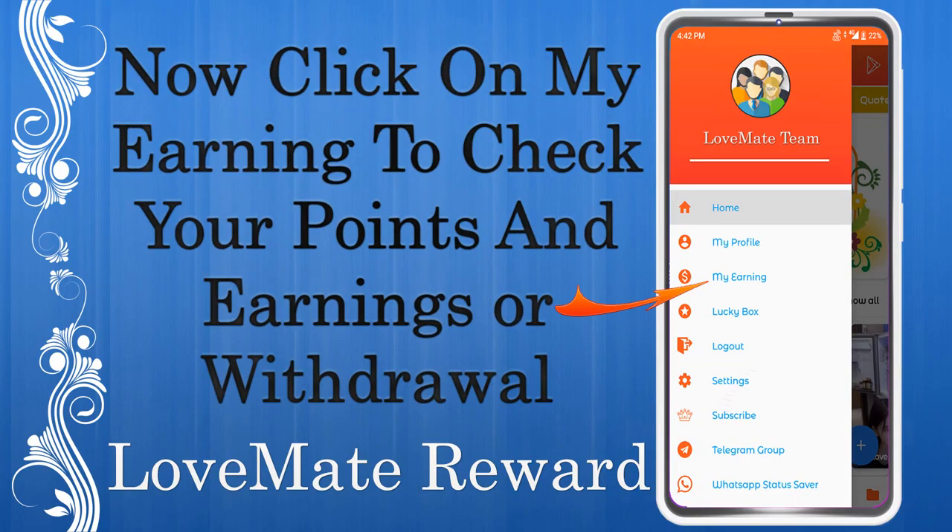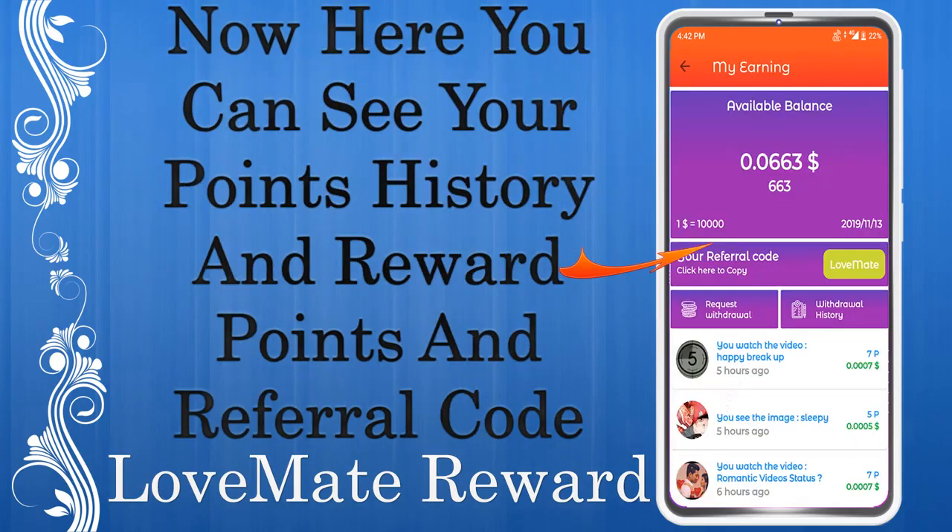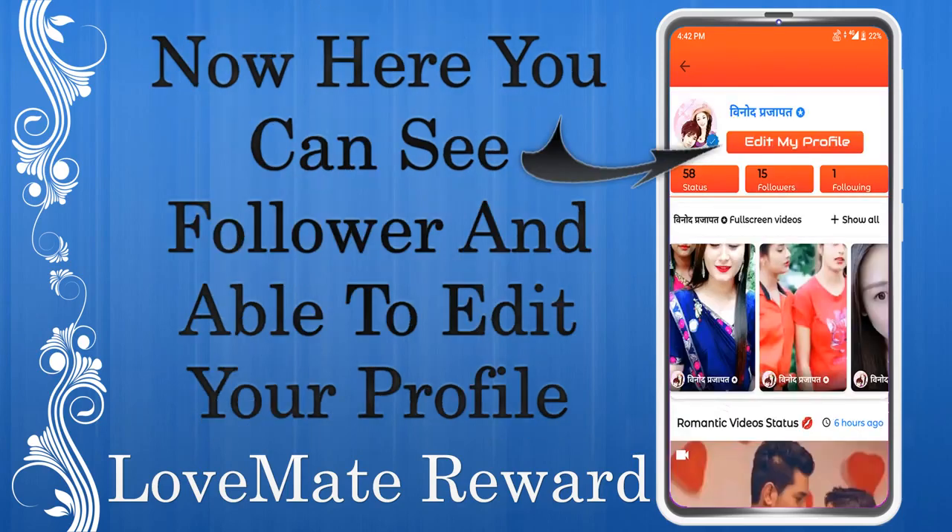Go to the menu and click on My Earning to check your points, earnings, and withdrawal history. Here you can see your points history, reward points, and your referral code.